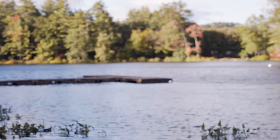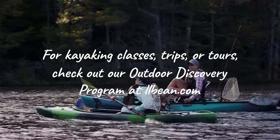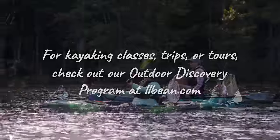I think I'm going to head back out — do you want to come? Oh yeah, let's go! I think I'm going to catch a bigger one this time. Well, the bar is pretty low! If you're interested in kayak classes, trips, or tours near you, check out our outdoor discovery program at llbean.com.